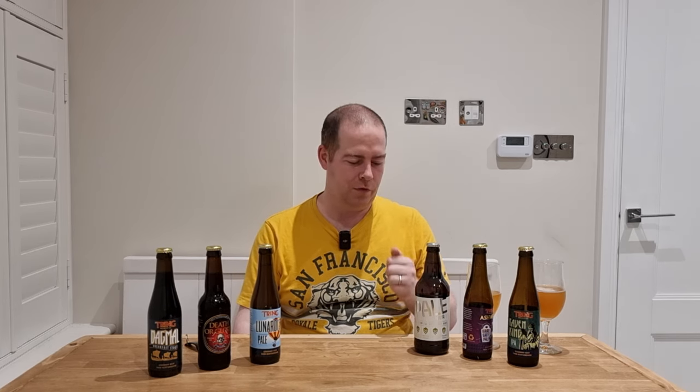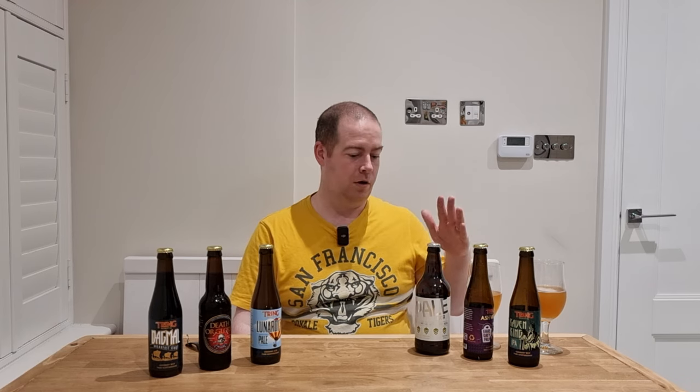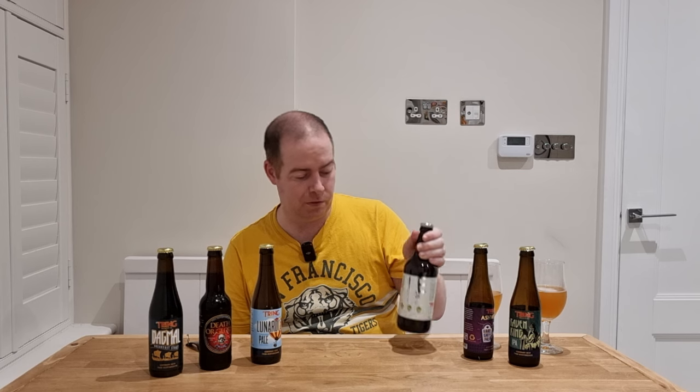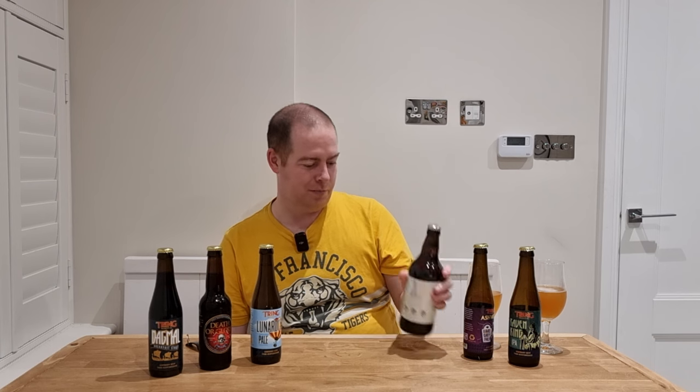Let me talk about some of their beer offerings. They've got Side Pocket for a Toad, their flagship at 3.6% — though it might be impacted by breweries reducing ABVs due to the new tax legislation. It's a golden ale. Ridgeway, the oldest, is a 4% bitter. Collie's Dog is their ESB at 5.2%. Then there's Pale 4, which I've picked up — I believe it has four hops plus barley, wheat and rye.